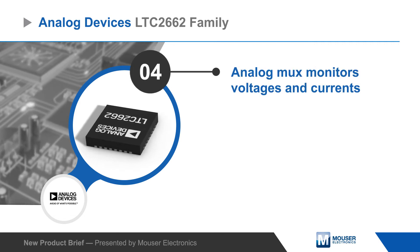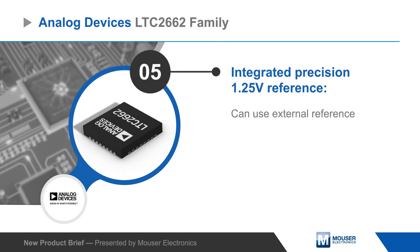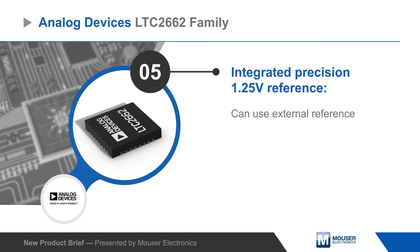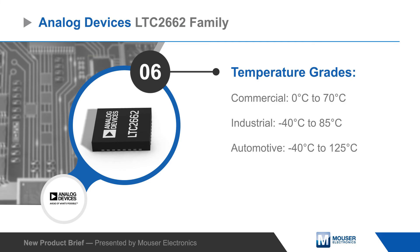The LTC2662 integrates an analog MUX to monitor voltages and currents, as well as a precision 1.25 volt reference with the option to use an external reference. Commercial, industrial, and automotive temperature grade parts are available.